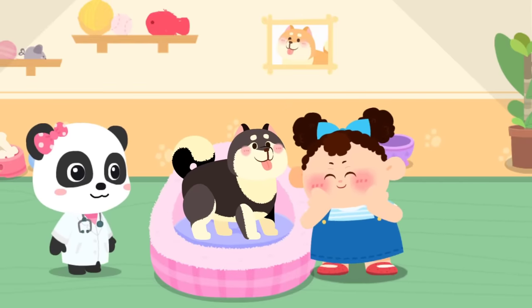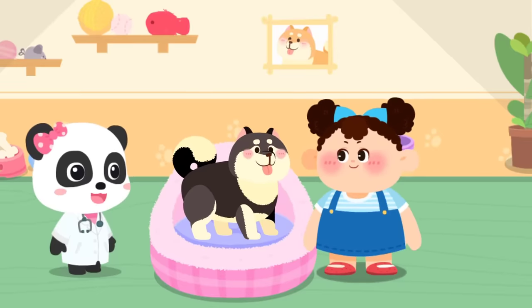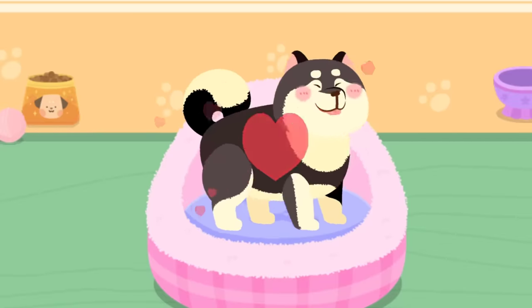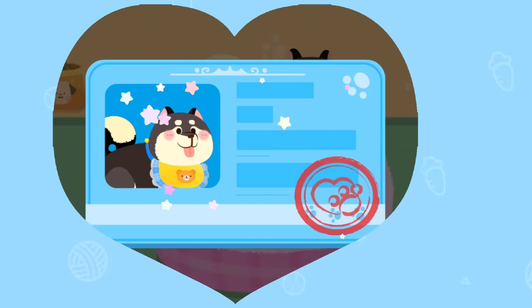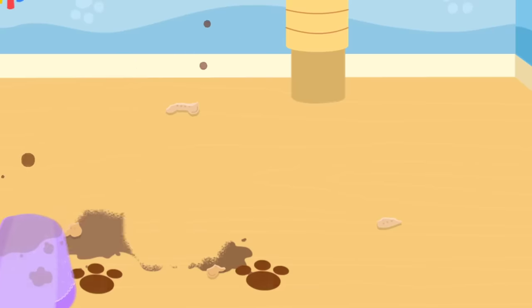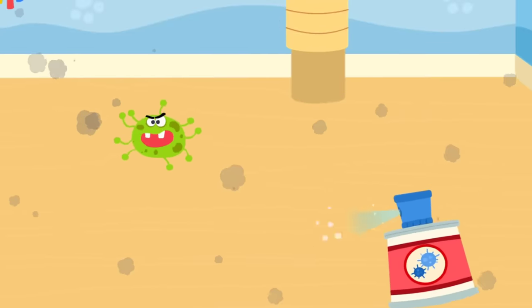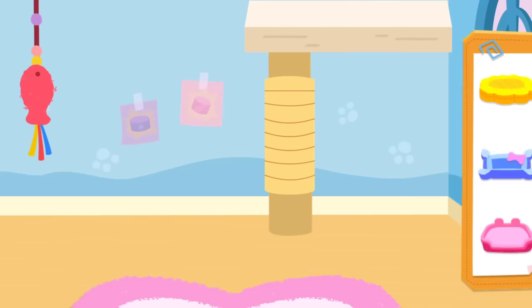Hi. Wow, it's so cute. Can I adopt it and bring it home? Of course. Let's get familiar with it. Pet it and it'll be happy. It seems to be fond of you. Choose a delicate gift for it. Aim at this little animal and take a picture of it. Great! You're its owner now. Please take good care of it. This pet has moved to a new house. Let's clean up its previous house. This house looks great. The next little animal will be happy to live in it.